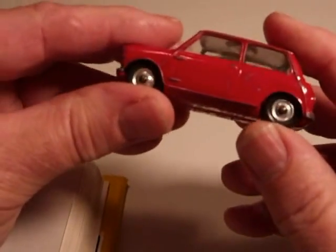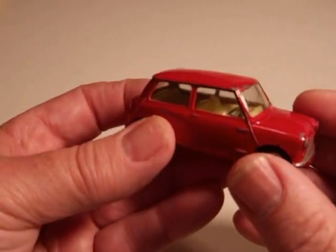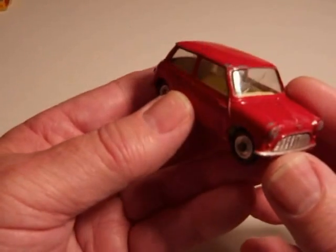But it's a cute little car — spring suspension, die-cast base, windows of course, and a vac-formed interior with a grey silver plastic steering wheel.